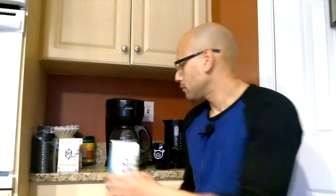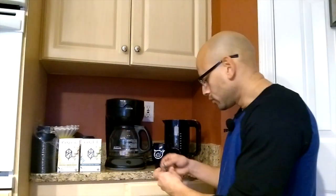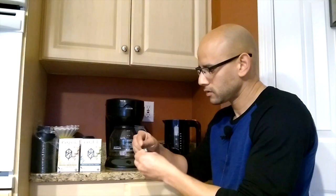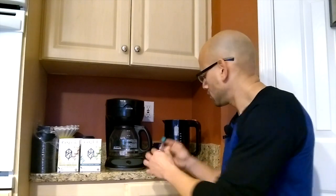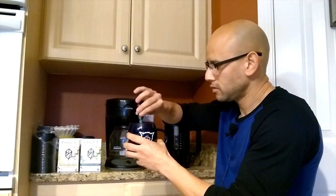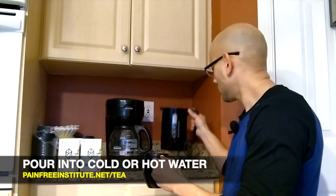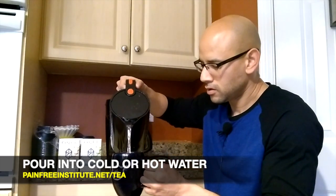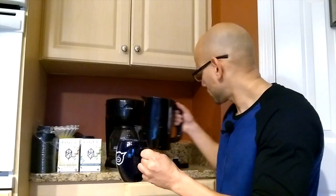Now let me show you how easy it is to get one of these going. So I grab my little pouch here — each one of these boxes contains 14 little pouches. All you do is rip this on the top, pour the tea crystals into your cup, get your water, pour it in there, and then it's ready to go.